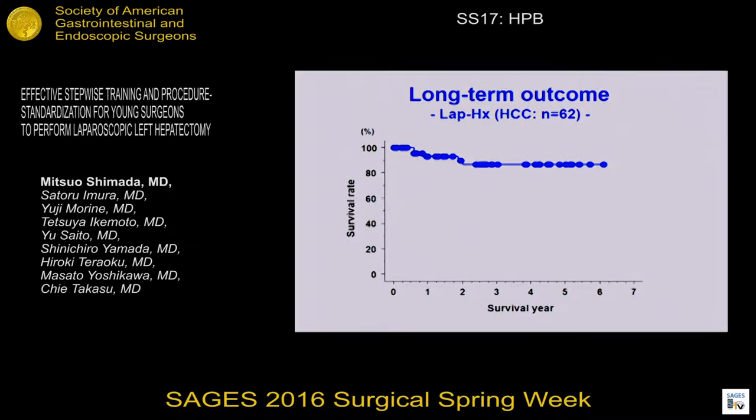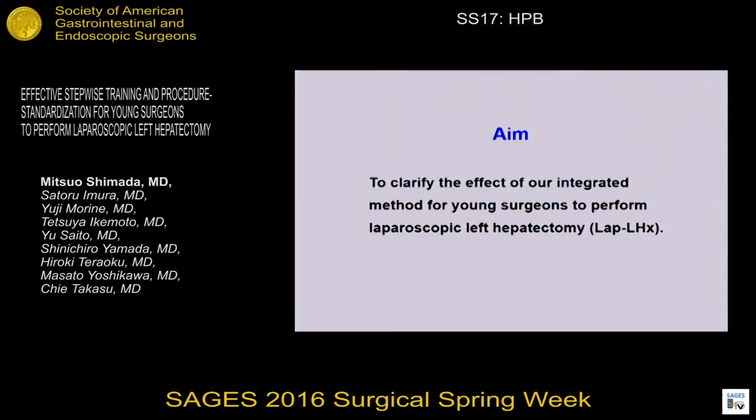Lap hepatectomy is the best way to treat a liver tumor. Our next mission is to introduce this promising procedure to young surgeons smoothly. The aim of our study is to clarify the effect of our integrated method for young surgeons to perform lap hepatectomy.